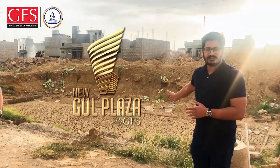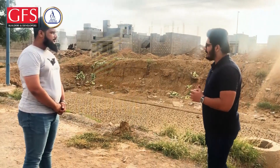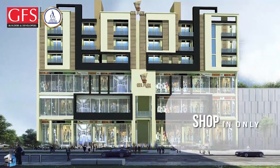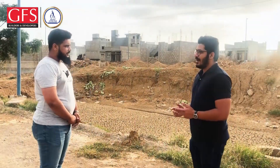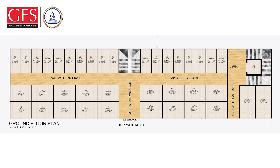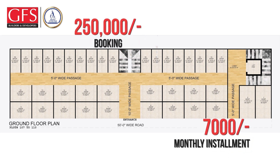I am going to tell you that this is our project called New Gold Plaza. The best thing about this is that we are building in this area. Today we have only 6,000,000 rupees available in this area — you can imagine, 6,000,000 rupees in this area. You won't find anything for only 7,000 rupees in this area.